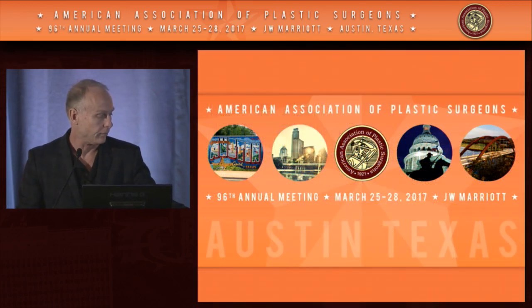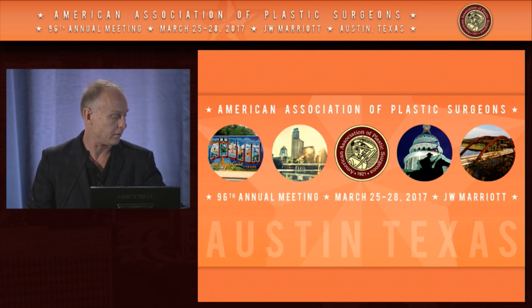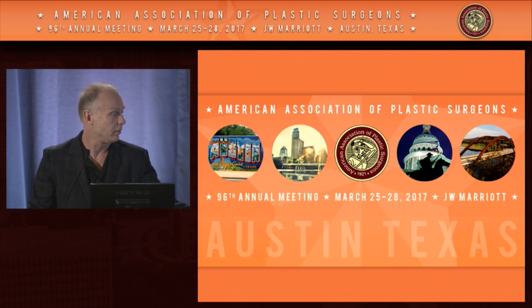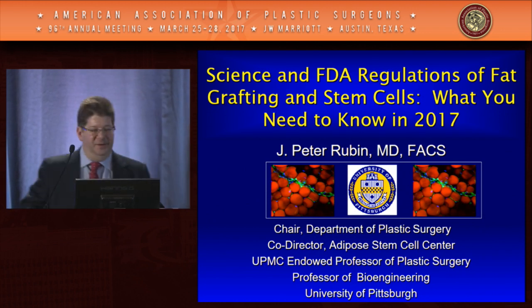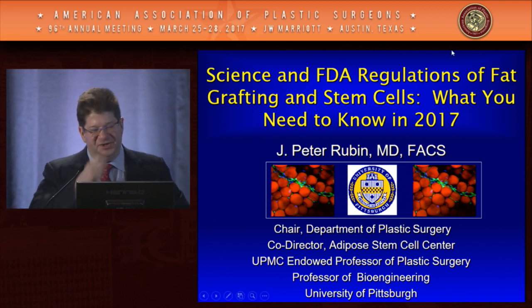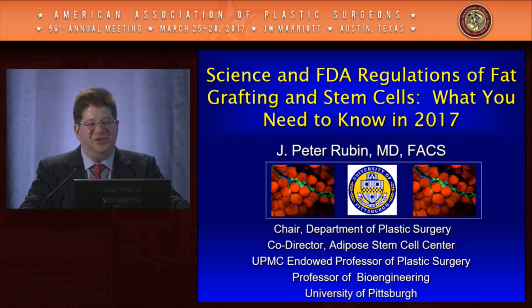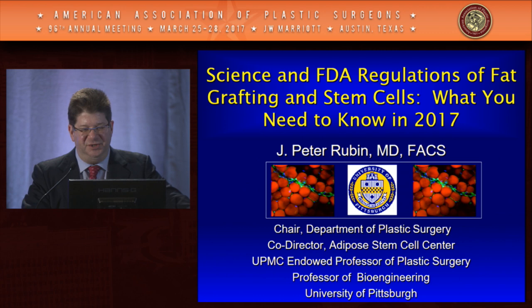Welcome to the Regulatory Advisory Rhinoplasty Session. We'll start with Peter Rubin presenting 'The Science of FDA Regulations of Fat Grafting and Stem Cells: What You Need to Know in 2017.' This talk will cover a little bit about the science of fat grafting, complementing Roger's earlier talk, as well as covering what's going on with the FDA — something we all need to know about.